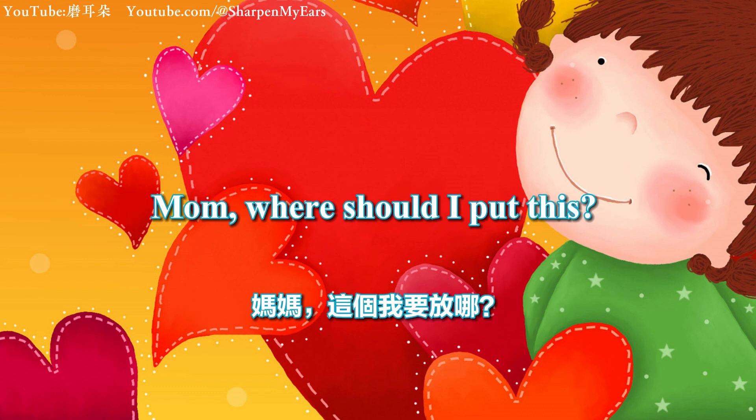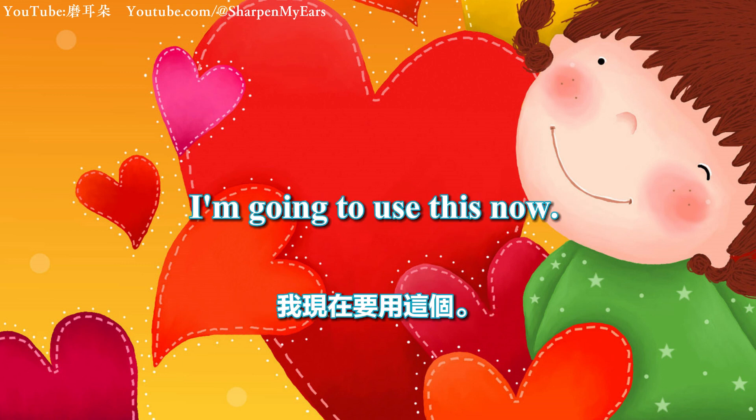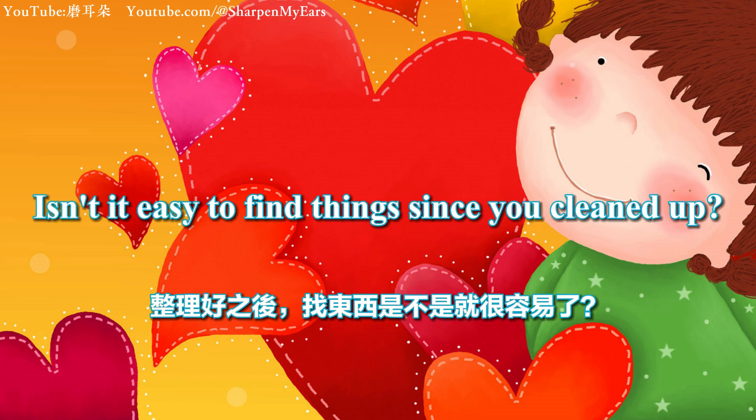Mom, where should I put this? Mom, I'll put this here. I'm going to use this now. Where did Mommy tell you to put this? Isn't it easy to find things since you cleaned up?